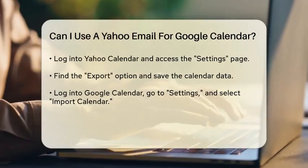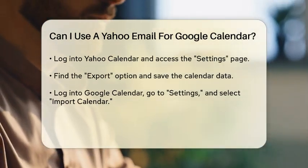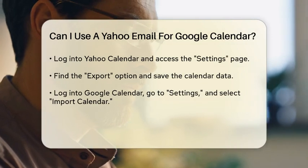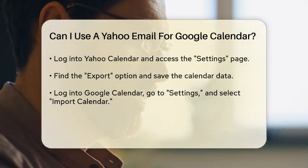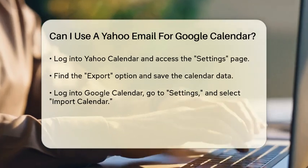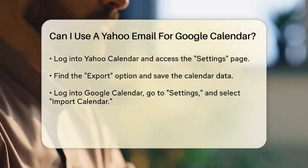Look for the Export option and save your calendar data as an ICS file. Then log into your Google Calendar, go to the Settings page, and select Import Calendar. Upload the ICS file you saved from Yahoo Calendar, choose the calendar you want to import into, and click Import. This method allows you to transfer all your events from Yahoo Calendar to Google Calendar, making it easier to manage your schedule in one place.